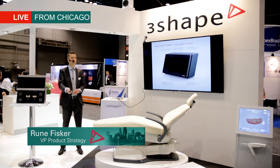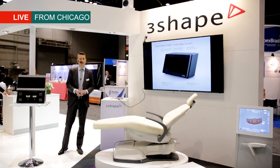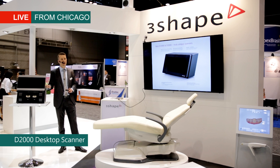This is a completely unique scanner, not matched by anyone else in the market. We are extremely excited about this official launch today of this new scanner, and we'll be happy to show you scan demos afterwards so you can see this.